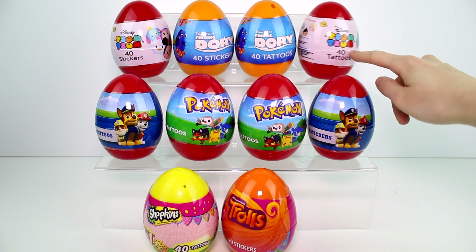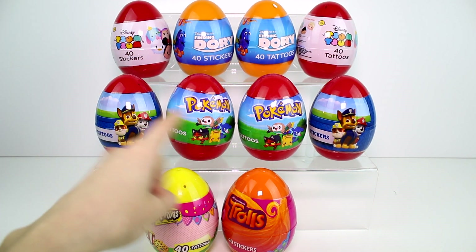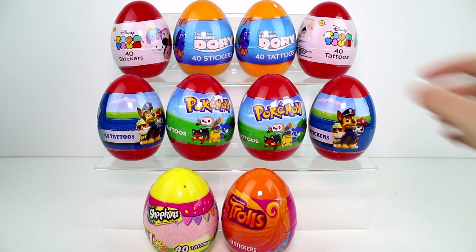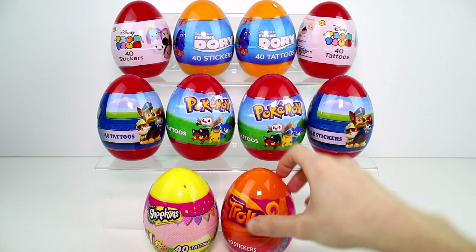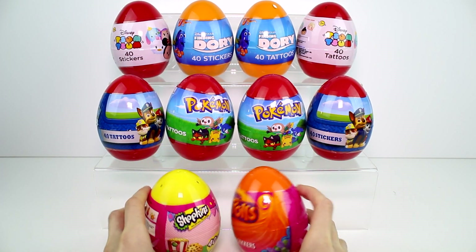I did get the different ones. So this one's tattoos and this one's stickers of Tsum Tsums. Both of these Pokemon ones are tattoos because I wanted to see if they are all the same inside. And then this one's tattoos, this one's stickers, stickers, tattoos, and they only had stickers of the Trolls and tattoos of the Shopkins.